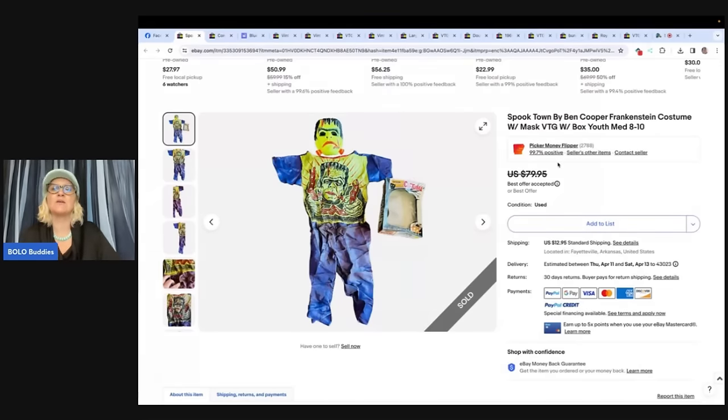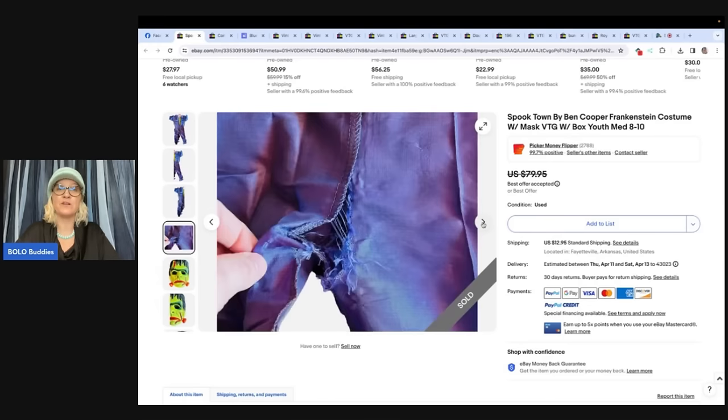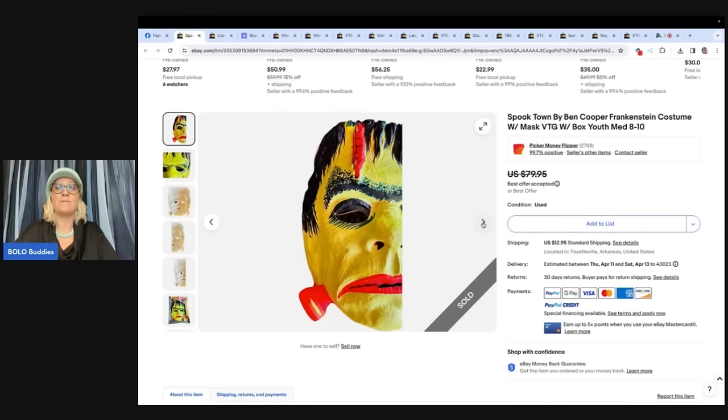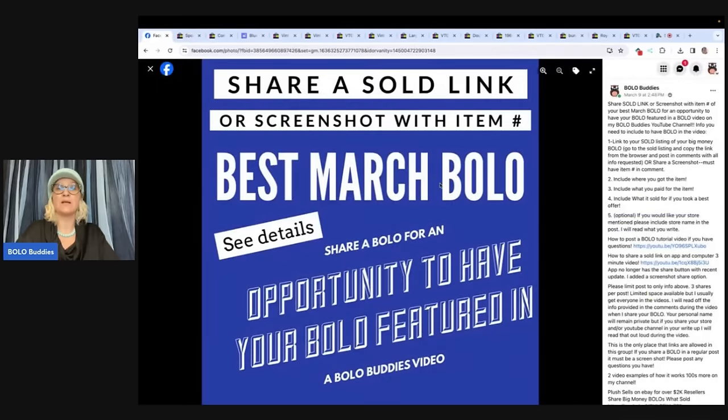Spook Town by Ben Cooper, Frankenstein costume with mask. This one comes from Picker Money Flipper on eBay and also on YouTube. She paid $5 for this vintage costume at a yard sale and sold it for $55 plus shipping. Vintage Halloween is a big money bolo. Look at the condition — damaged items will sell for big money. It doesn't have to be perfect all the time. If you find a collector and they want it, they will buy it and pay up even with damage. Don't just dismiss it because it has damage. Picker Money Flipper has an awesome YouTube channel — they are bolo finders. Share your best April bolo in the Facebook group to be featured in a video just like this. Thank you so much, and thanks for watching.